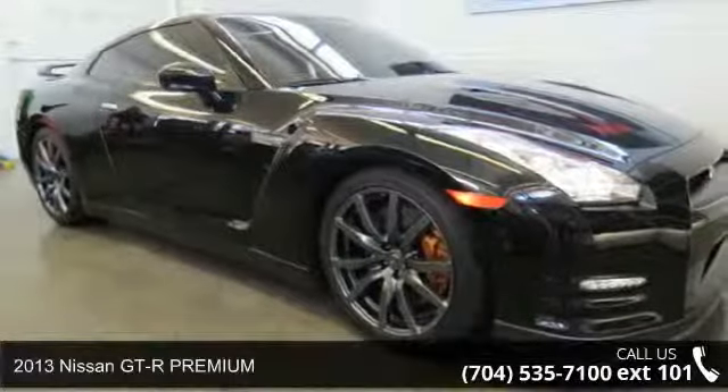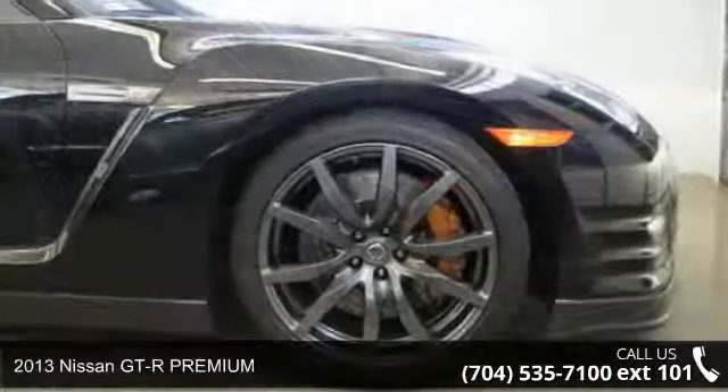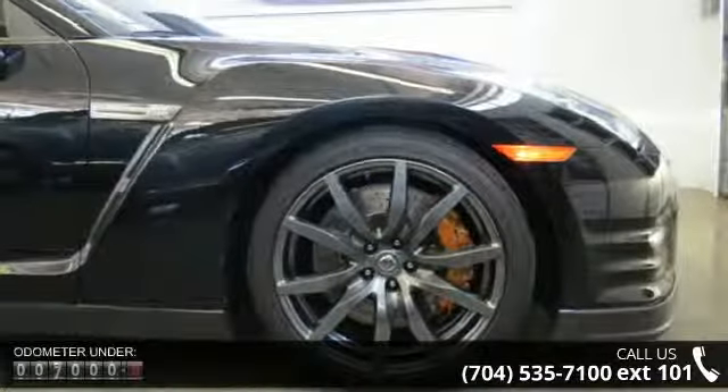Presenting the 2013 Nissan GT-R Premium. This may be the set of wheels you've been looking for. Enjoy these notable features: